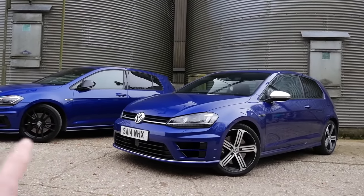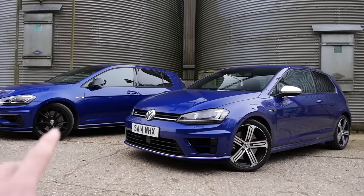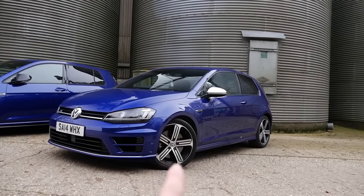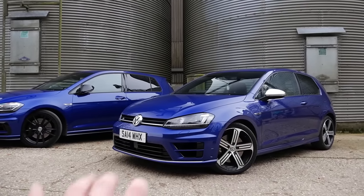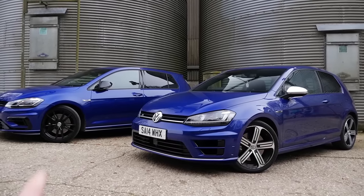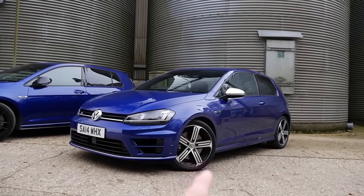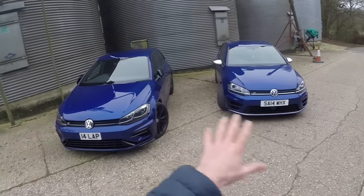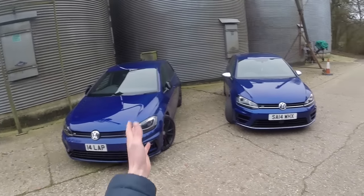Quickly touching on wheels: the 19-inch Pretorias fitted on my car were not new to the 7.5. Leon's car has the 18-inch wheels, which are also available on the 7.5 but as a different spec. The Pretorias don't come standard with the facelift — you can order them or buy one second-hand with Pretorias. That's pretty much it for the exterior differences between the 7 and the 7.5.